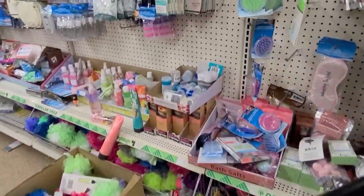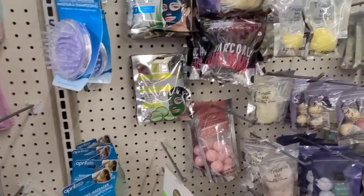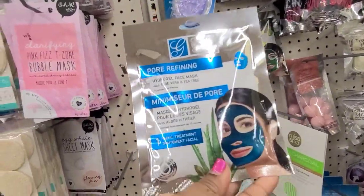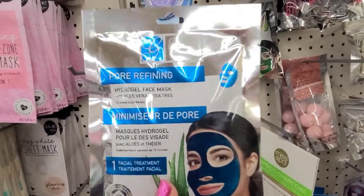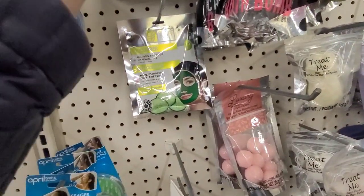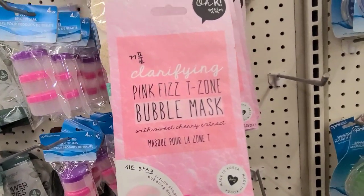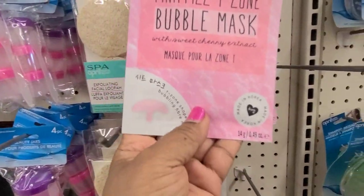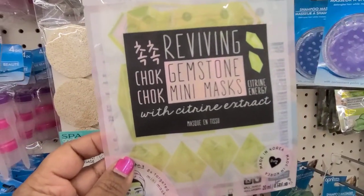I'm gonna go around here. My daughter is on the line so I'm in here. And then this is the Global Beauty pore refining hydrogel face mask. Then they have the clarifying bubble pink face T-zone bubble mask — I love that one.